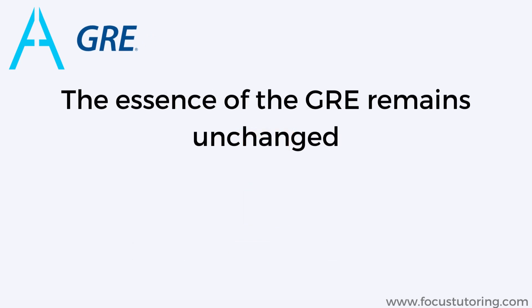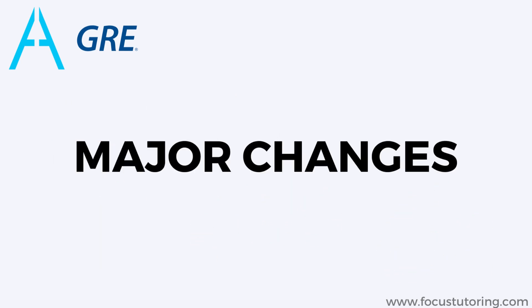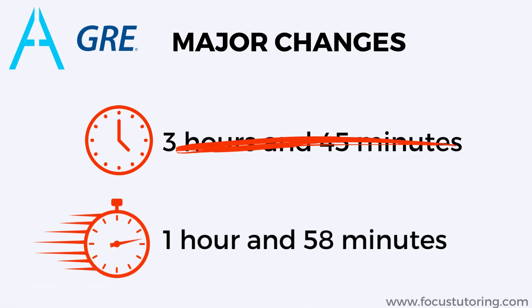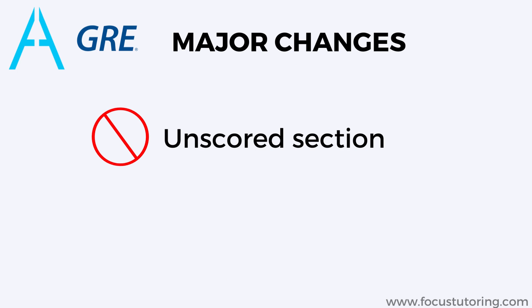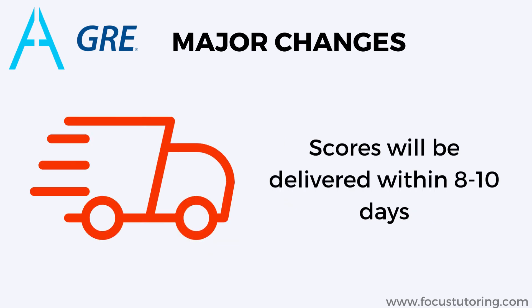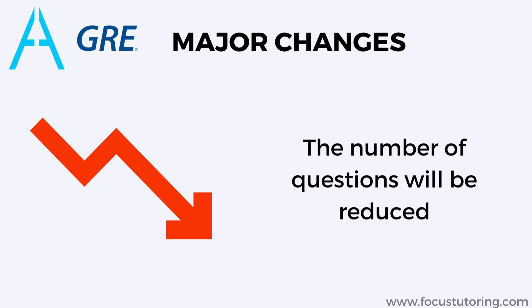The essence of the GRE remains unchanged — it will continue to assess verbal reasoning, quantitative reasoning, and analytical writing. Here are the major changes: the exam will be shortened from three hours and 45 minutes to an hour and 58 minutes. The unscored section and the 10-minute scheduled break will both be removed. Scores will be delivered within 8 to 10 days instead of 10 to 15 days, and the number of questions in all three sections will be reduced.